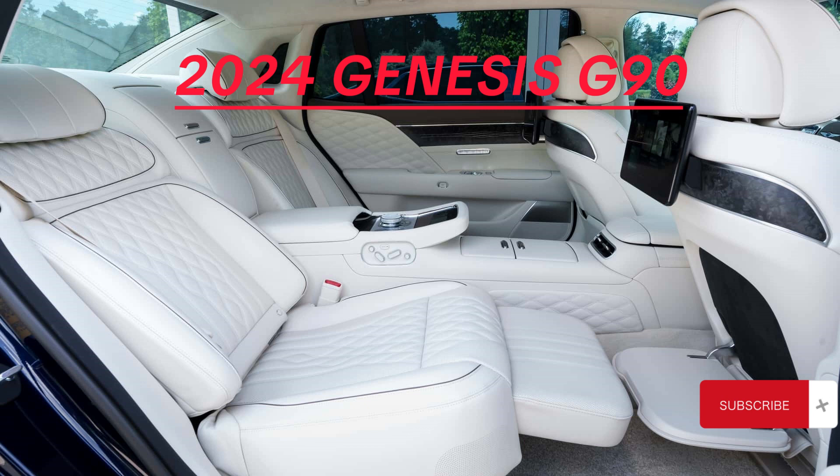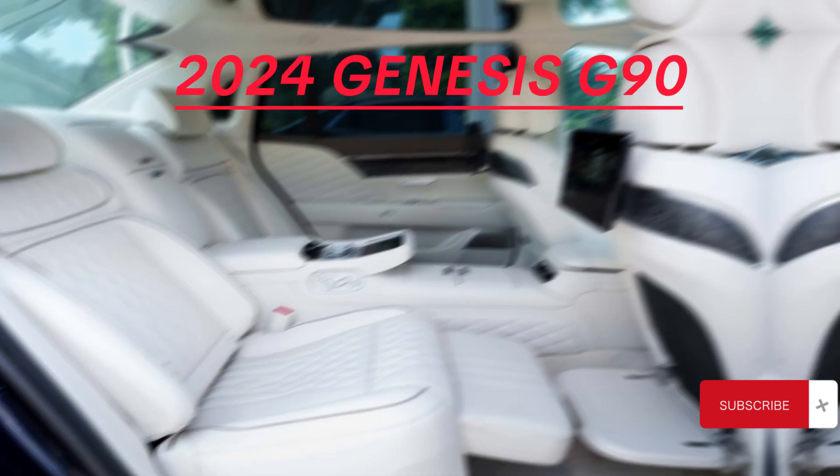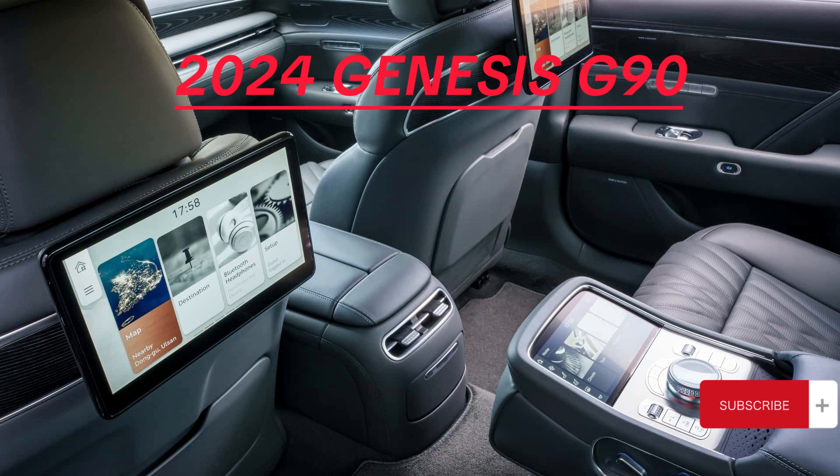Design and dimensions: With dimensions placing it among the largest sedans, the G90 boasts a spacious interior for 5 passengers and a 12 cubic feet trunk. It measures 208 inches in length, 76 inches in width, and 59 inches in height.